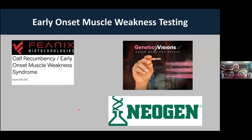That test is currently offered by three companies, with more likely to increase: Phoenix, a startup company in North Carolina; Genetic Visions ST; and iGenity through Neogen also offers this test.